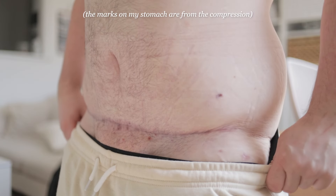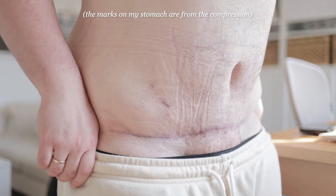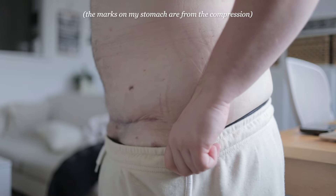My lower scar, which goes from hip to hip, is doing really well. As my hair is growing in there are some ingrown bits and there have been quite a few breakout areas where my scar is, which have been a bit uncomfortable, but it's nothing I can't deal with. Because there's such tight compression on that scar all the time, it's done really well with healing.